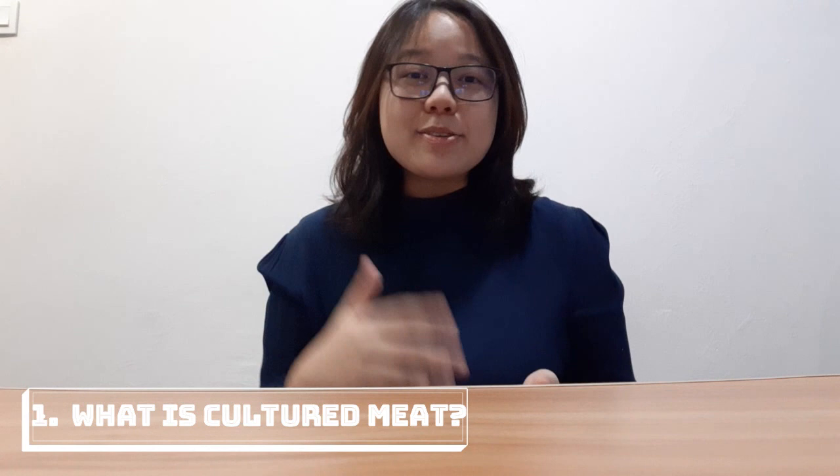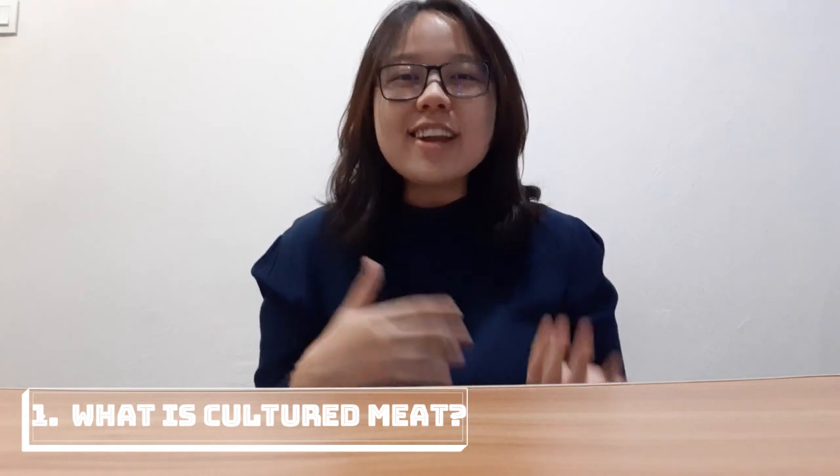So what is cultured meat? It's also known as lab-grown meat, or in vitro meat — a production that doesn't involve the killing of animals. So the next question will be: how is it made?